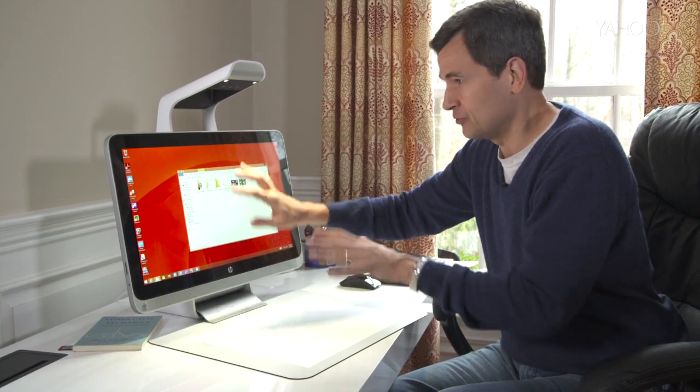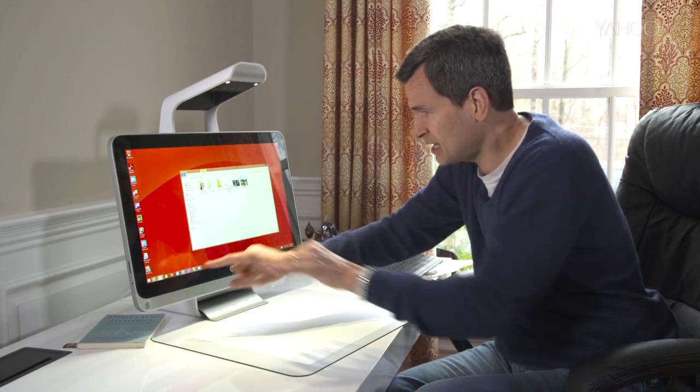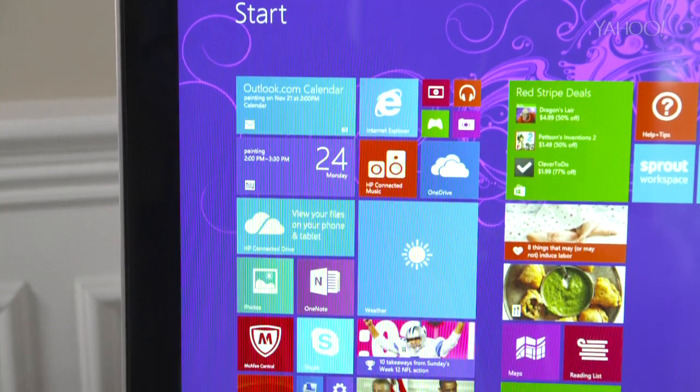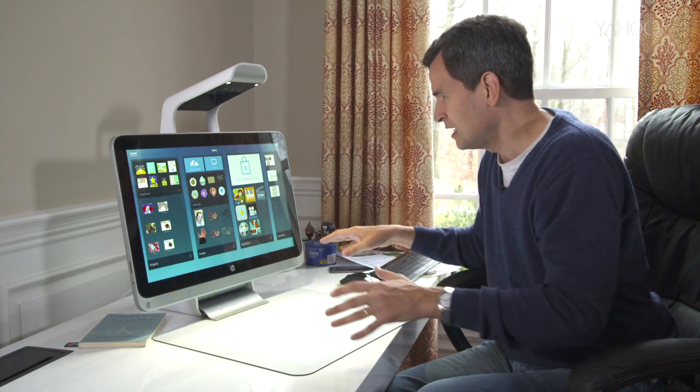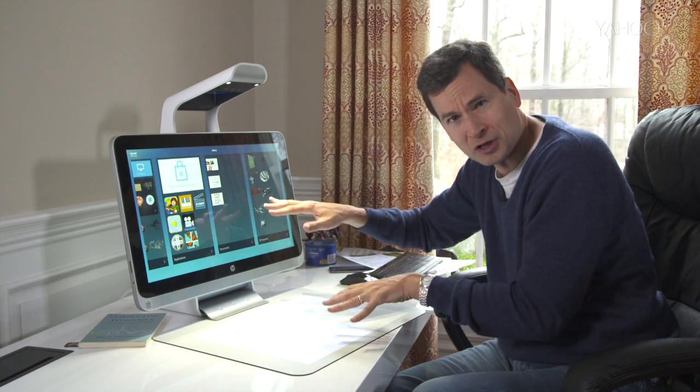Look, Windows 8 is already very confusing — you have two different worlds: the desktop and the tile world. And now HP is superimposing a third starting space, this Sprout workspace thing. And that's twice as confusing because you have two screens to use it on. Your workflow is constantly interrupted because you can't figure out how to do something.